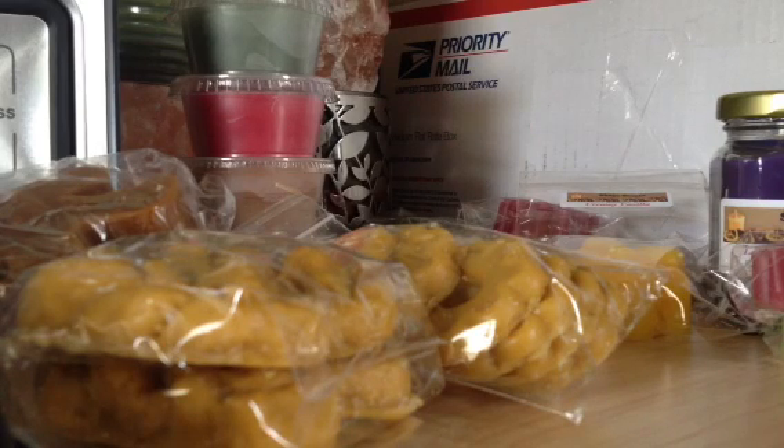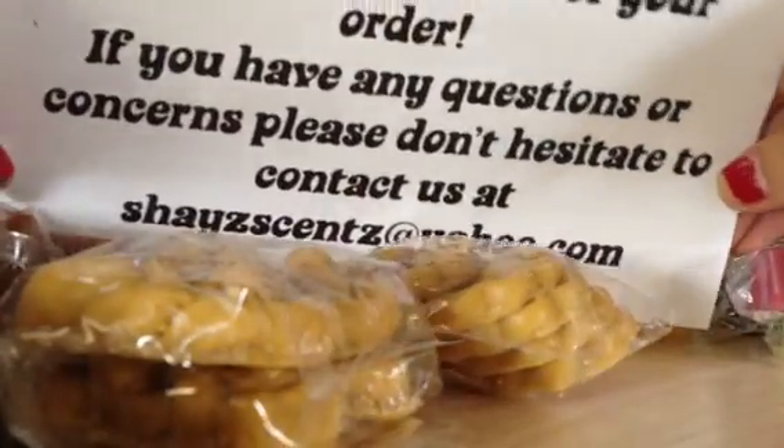Hey everyone! Long time no see. I know it's been a while since I have uploaded a video and I'm back. I have an order here from Shae's Scents. I believe this is my second order from her.